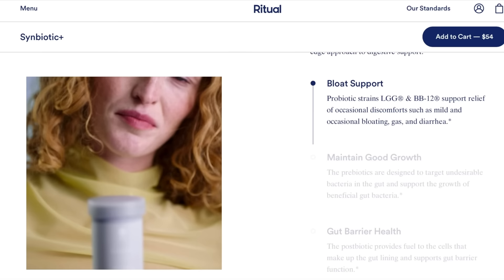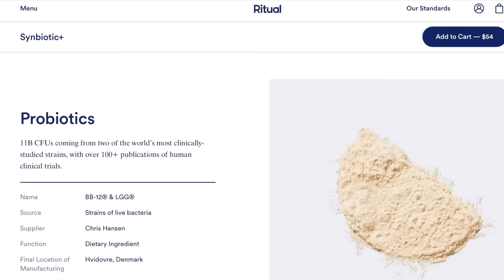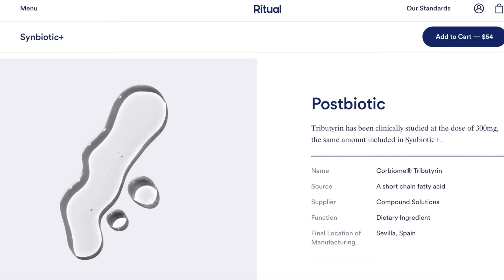I've worked with Ritual a few times and I love them. I take their daily vitamins, and I've also been taking their Symbiotic Plus, which is a three-in-one prebiotic, probiotic, and postbiotic. It basically helps your gut health. Prebiotics support the growth and activity of beneficial bacteria living in the gut. Probiotics are live microorganisms that help with things like bloating. Postbiotics provide fuel to the cells that make up the gut lining and support gut barrier function. These capsules are delayed release so they get to your colon, not your stomach, which is the ideal place for bacteria to grow.